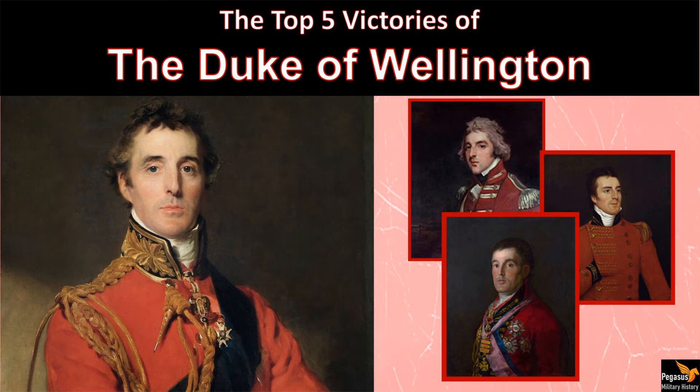Field Marshal Arthur Wellesley, the first Duke of Wellington, is one of Britain's most famous military commanders. He is regarded as one of the world's greatest ever defensive commanders, although, as we will see, he could be aggressive and bold when the opportunity arose.